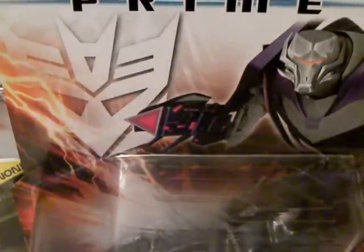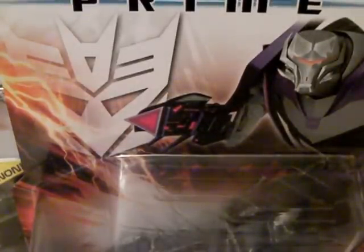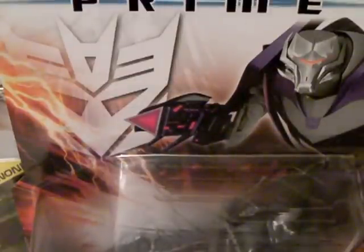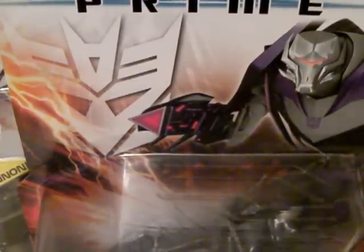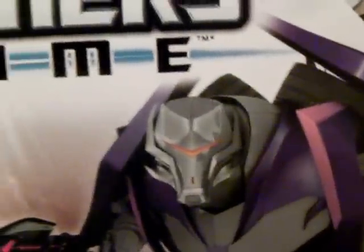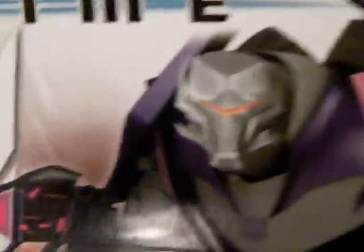So I got three more. They did have a few of the other normal ones — they had Arachnid there and a few of the others as well. So yeah, check out your B&M stores guys. Really happy, got another three of these.